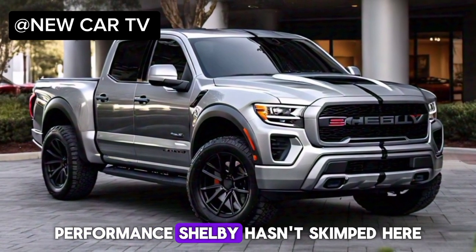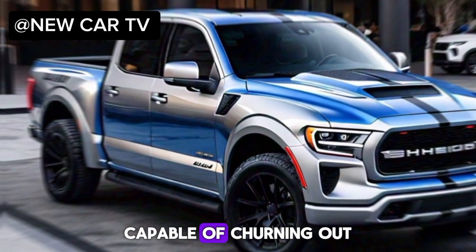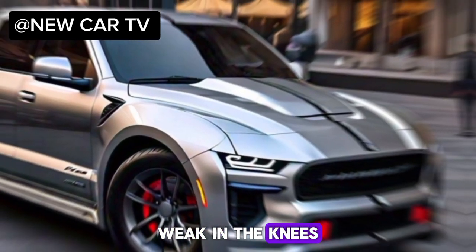Now let's talk about what really matters: performance. Shelby hasn't skimped here. We're hearing rumors of a supercharged V8 engine under the hood, capable of churning out over 700 horsepower. That's enough to make even the most jaded muscle car enthusiast weak in the knees.